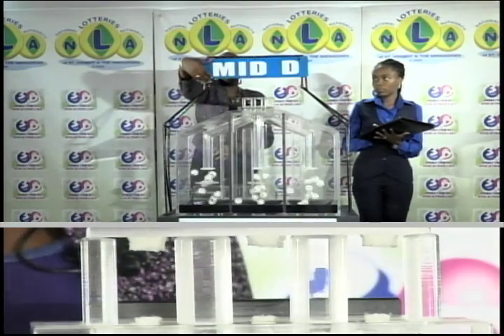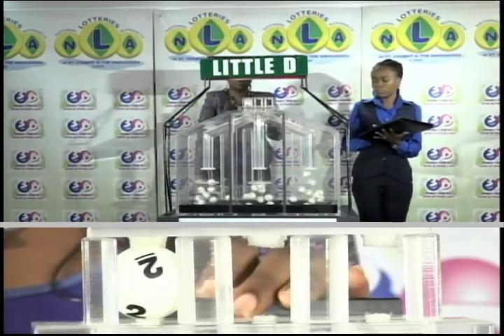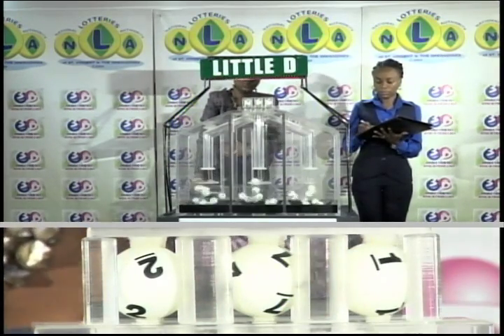Now for the Little D draw. The first draw is 2, 7, 1. 2, 7, 1.